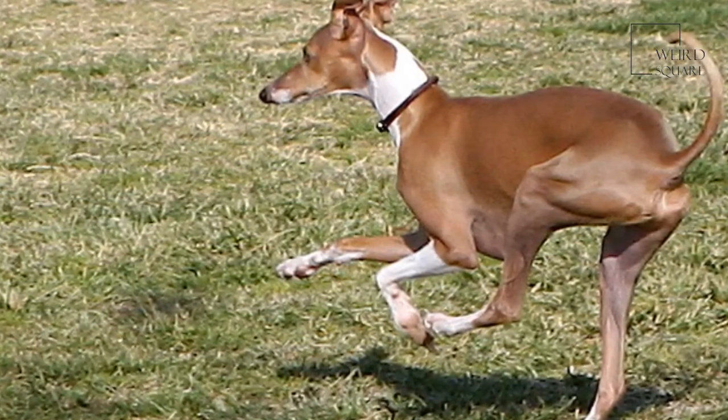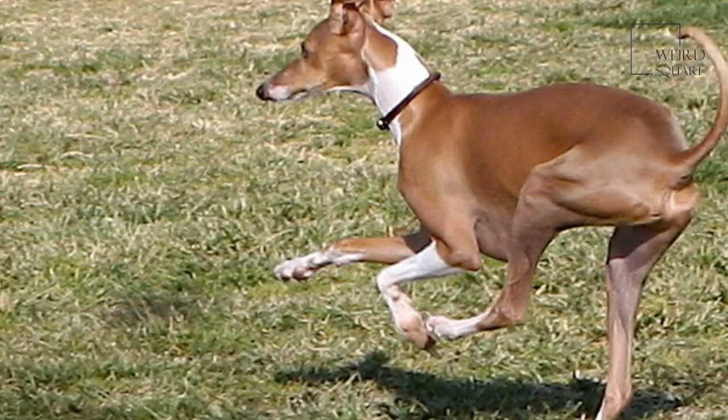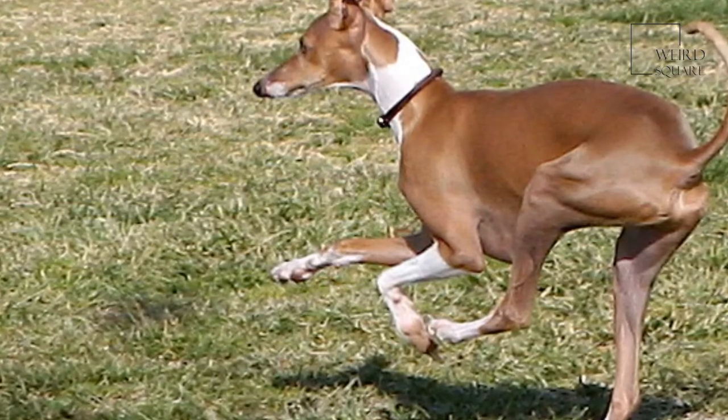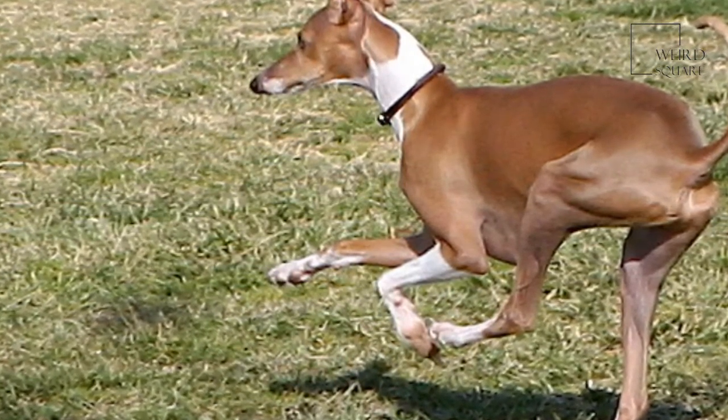The fur is usually some combination of grey, black, or blue colors with white markings. Its appearance is well adapted for the ultimate purpose of pursuing prey at a top speed of some 25 miles per hour.